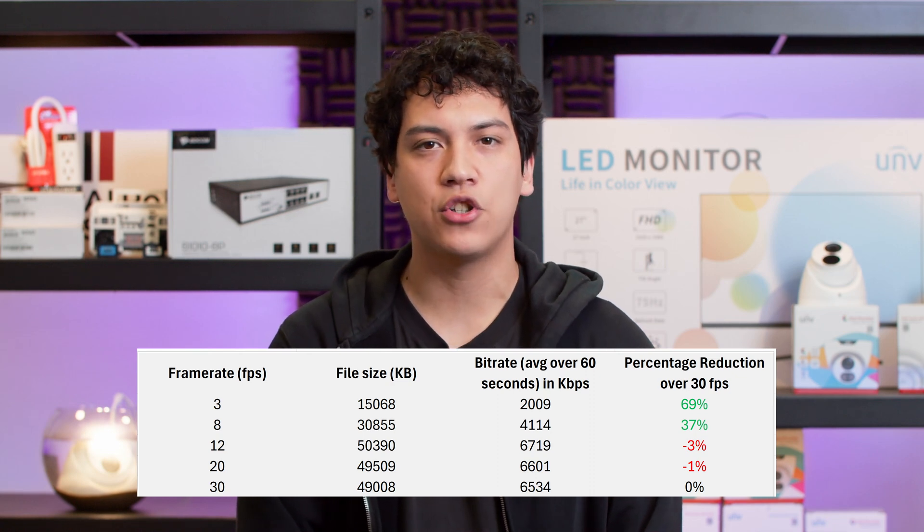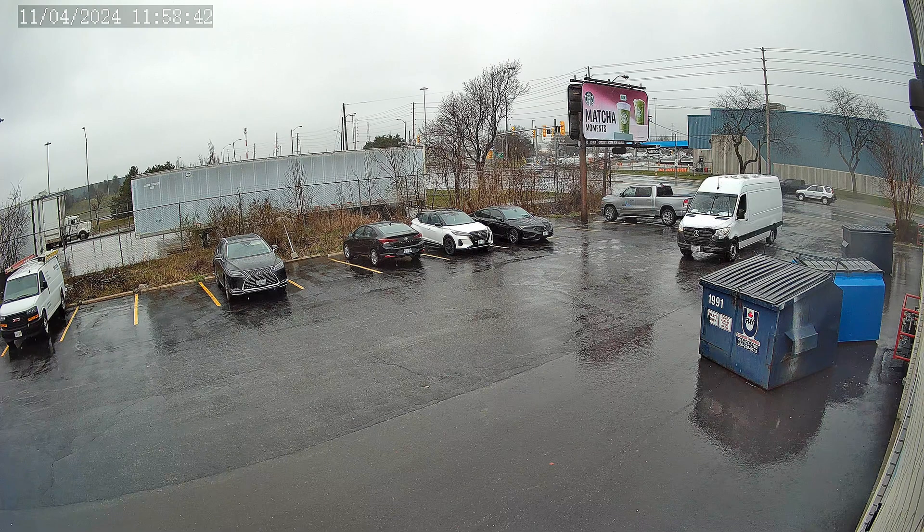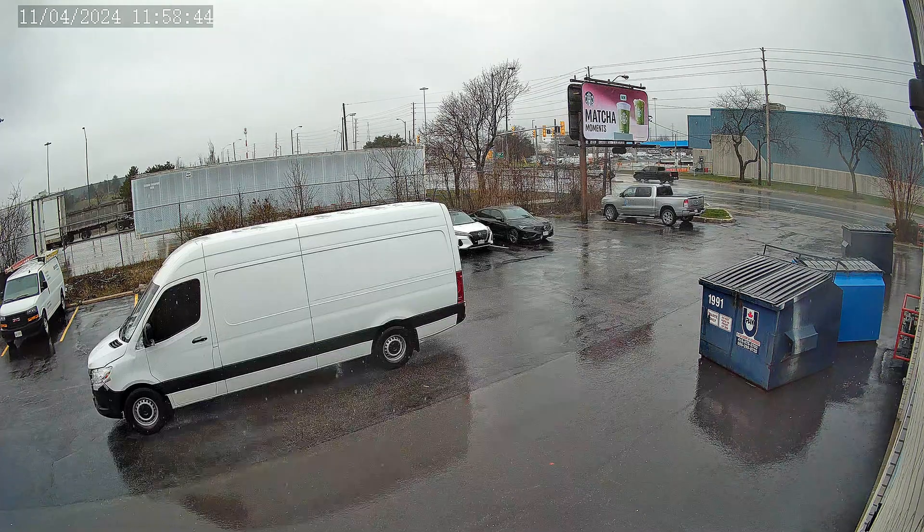So, if you don't mind the choppy footage in live view, lowering the frame rate of your camera could be a great way to extend the recording time of your system. I hope you were able to understand more about security cameras and frame rates through this example. If you see someone spouting incorrect information online, be sure to share this video with them so they can learn too. That's it for this video — I hope you enjoyed it and I hope to see you again in the next one.